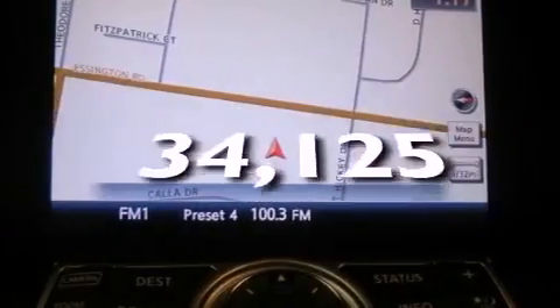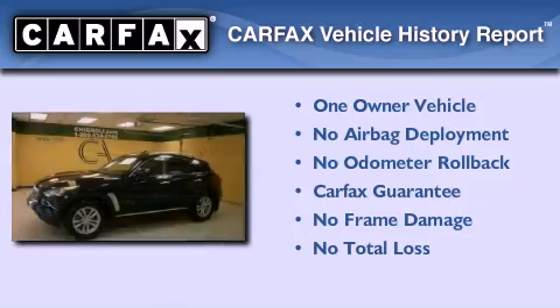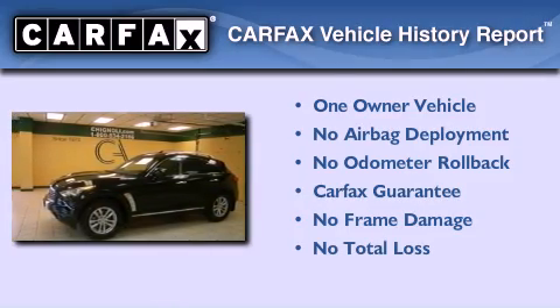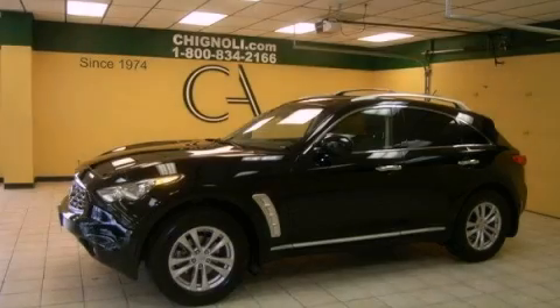This vehicle has fewer than 35,000 miles on the odometer. This Infiniti has had only one owner, and it qualifies for the Carfax buyback guarantee. Contact us today to arrange your test drive.